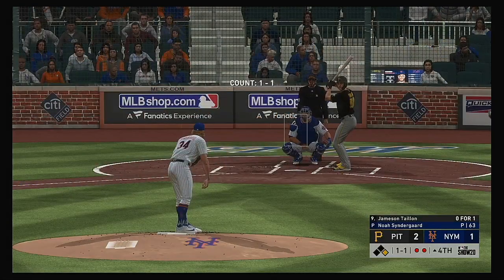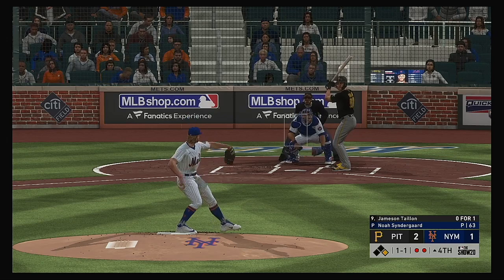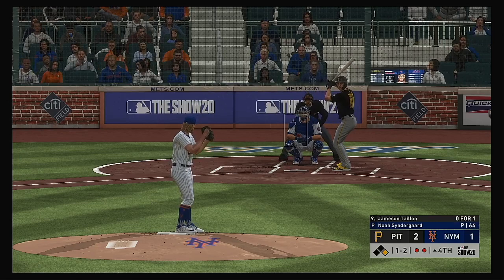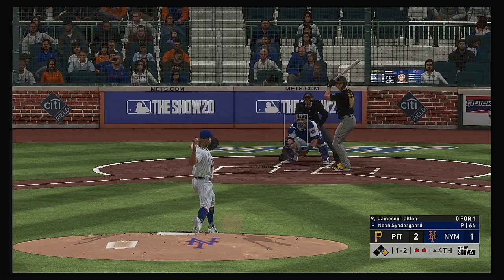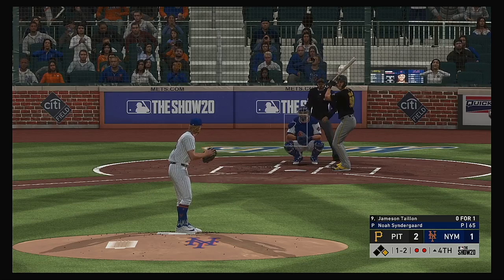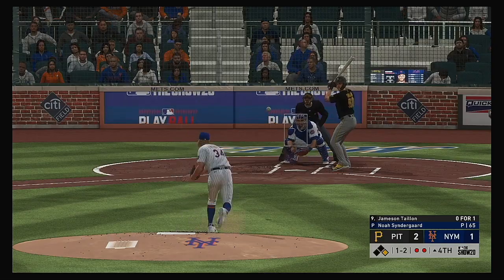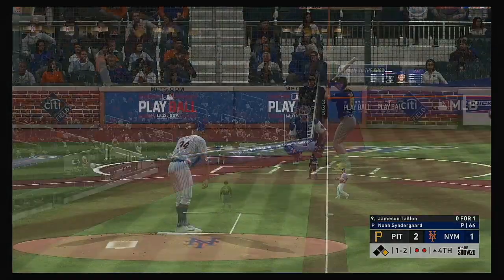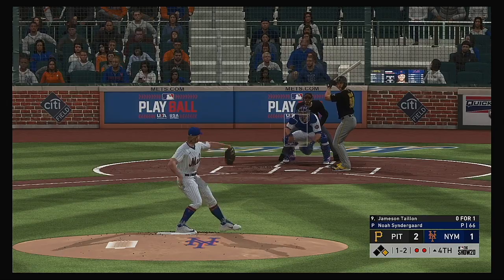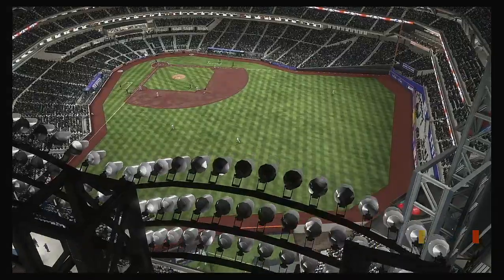Now it's the Pirates pitcher Jamison Tyon — so far 0 for 1 with a flyout. Pirates pitcher at the plate with a 1 and 2 count. One of the toughest pitches in the game to square up — just a heavy sinker with good downward action. Grounded softly down the line toward first but this is a foul ball. Hit hard, but also a foul ball. This is swung on and bounced to McNeil at second — he's got it, throw in time, and the side is retired.